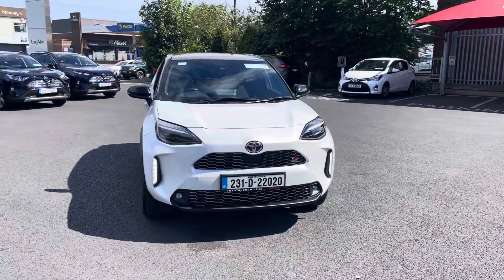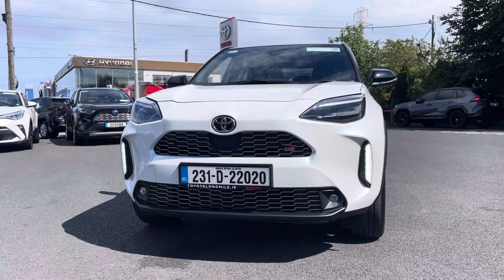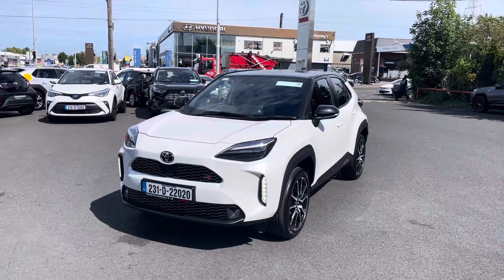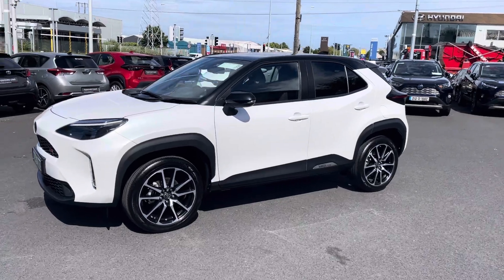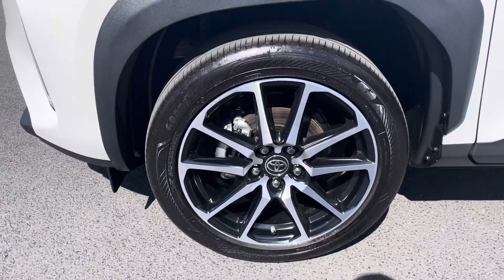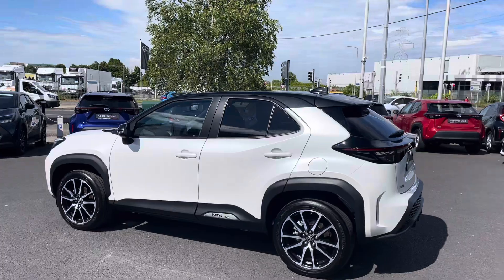This is the GR spec. With the GR spec features you can expect daytime running lights, front fog lights, front parking sensors, two-tone with the black glossy roof and wing mirrors, diamond core alloy wheels, and privacy glass that stretches around to the back of the car.